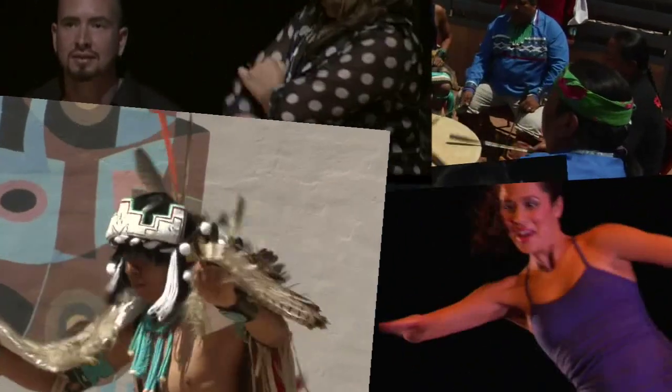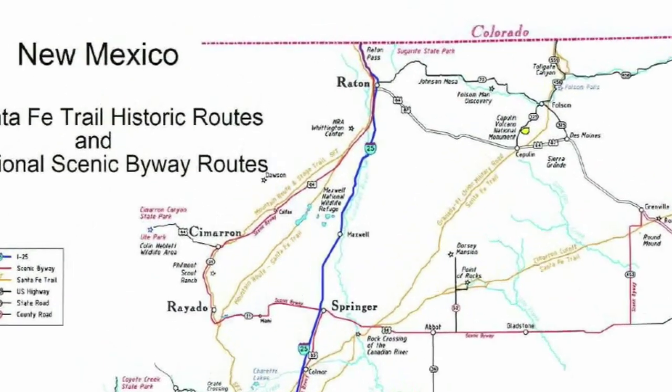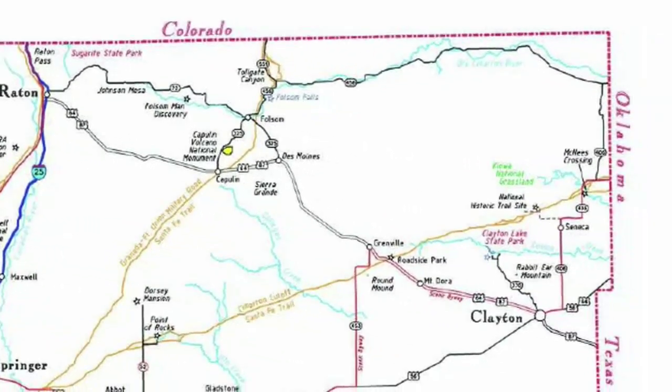The Santa Fe Trail was actually several trails, as travelers had options to take different branches. In New Mexico, that primarily meant the mountain route coming in from Colorado at Raton, or the Cimarron route coming in from Oklahoma near Clayton.